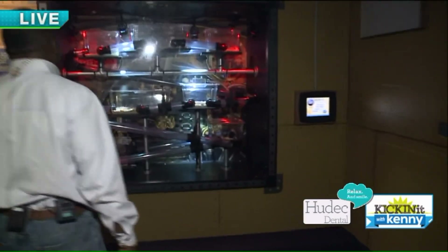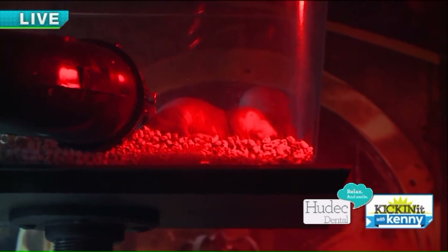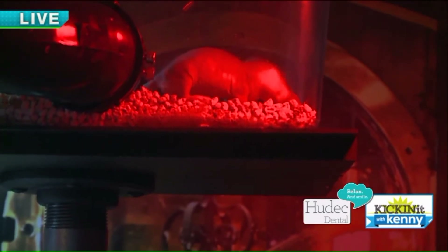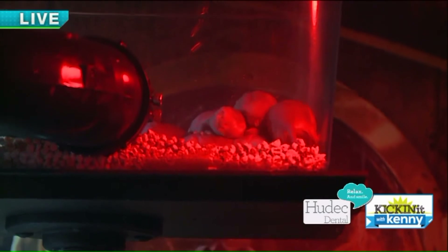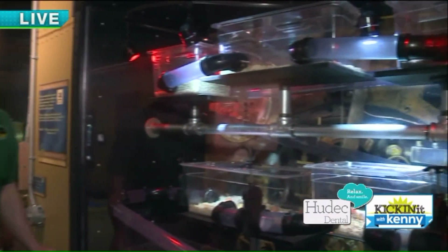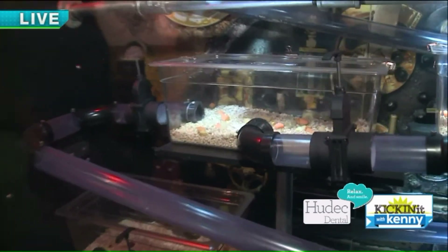Over here we have the naked mole rats. They can see a little bit, but they live underground in Africa in really warm areas. They're more closely related to porcupines than rats. They can chew through a massive amount of dirt in a small amount of time, making all these burrows. They've got a neat social structure with a queen, and they don't like other mole rats coming into their colonies. There are different chambers — a kitchen area, a sleeping chamber, and even a toilet chamber.